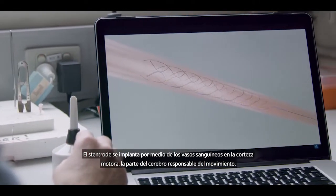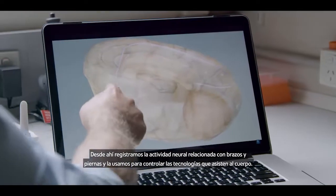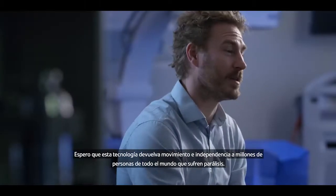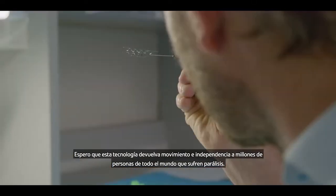The Stentrode is implanted via the blood vessels to the motor cortex, the part of the brain responsible for movement. From there we can record neural activity relating to arms or legs and use that to control assistive technologies. Hopefully this technology will return some movement and independence to the millions of people worldwide with paralysis.